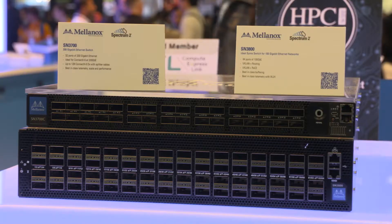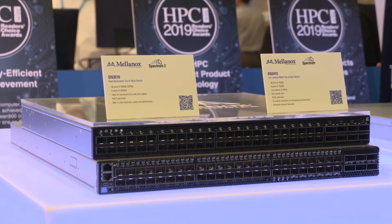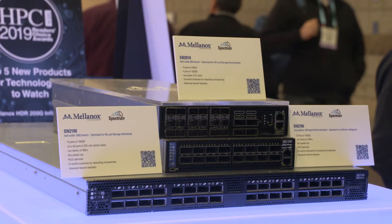We see very strong adoption of HDR InfiniBand across the entire world, driving the best performance and scalability for different kinds of applications — whether high performance computing or deep learning — from small to large scale systems. Looking at the November Top 500 list, almost a third of the new InfiniBand systems are using HDR as the interconnect solution.